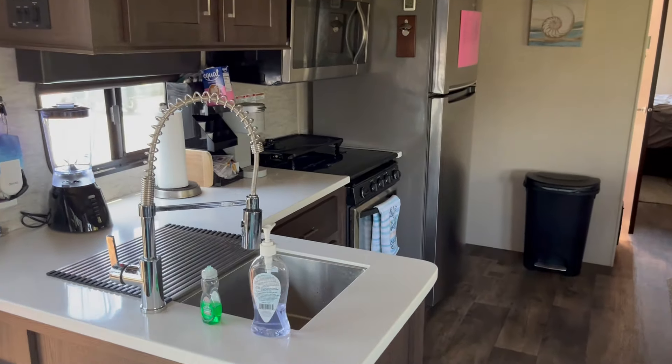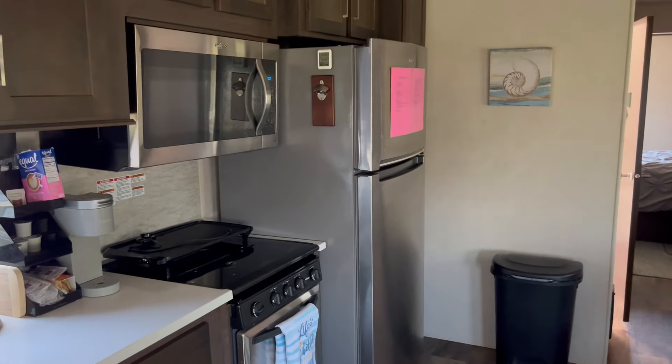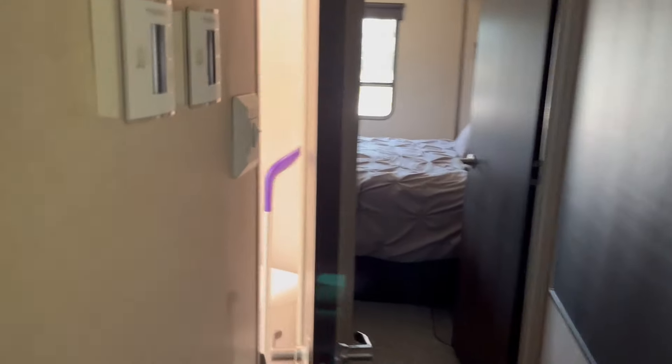Large kitchen with a refrigerator with an ice maker, a nice double sink, all stainless appliances, a residential microwave and refrigerator, and a four-seat dining area. Come back down the hallway and there's a bathroom.